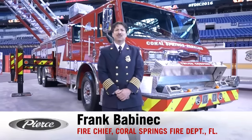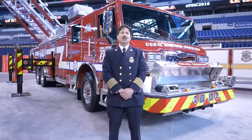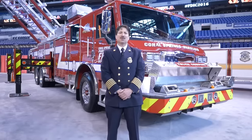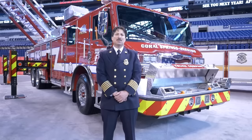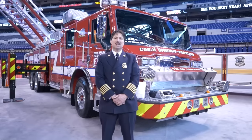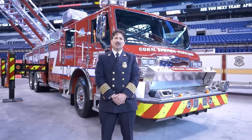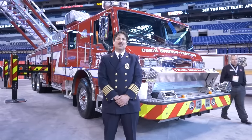My name is Frank Babinick. I'm the fire chief for the Coral Springs Parkland Fire Department. The city of Coral Springs is located in northwest Broward County. We protect a population of about 150,000 people, a little over 40 square miles. We're a career department with 173 full-time paid members, including fire administration. We are a full-service department that offers fire suppression, ALS, and EMS. We have a community risk reduction division and also a state-certified training center.